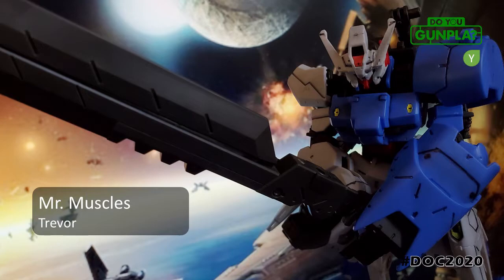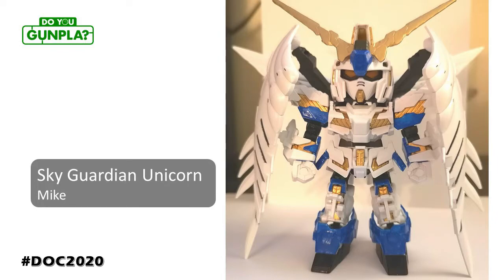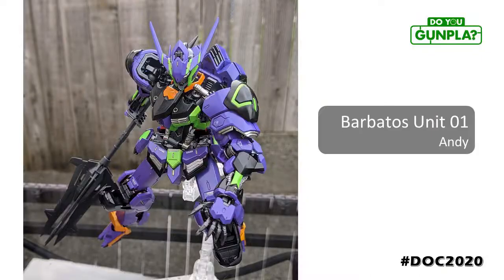Great display of composition using dynamic posing and background. When he's not cross-stitching, Mike is a resident SD specialist. Awesome use of color to personalize this build. Andy, with a beautiful paint job using the EVA color palette as inspiration. Andy is a member of Vanplaw, the Vancouver Gunpla group. I've bonded with these guys over Korean BBQ. Definitely check this group out if you're in the area.